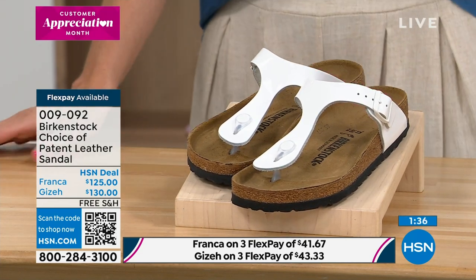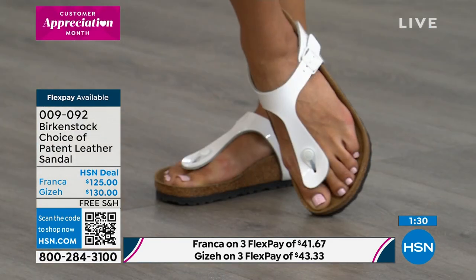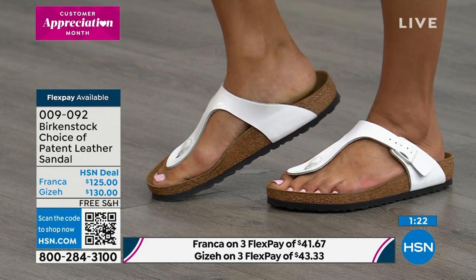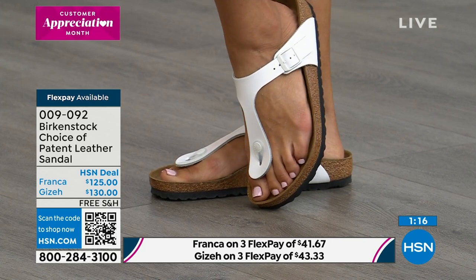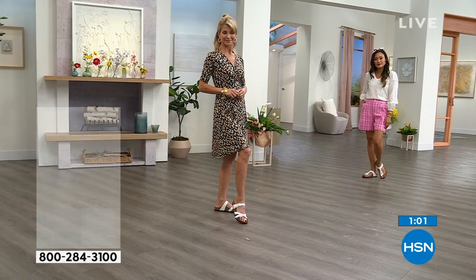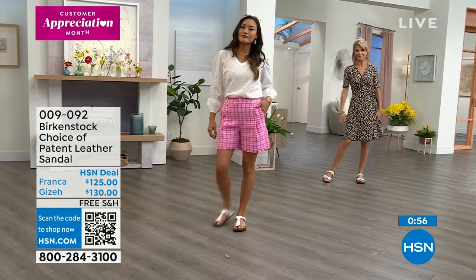Flex pay is available. At $125, that's $41.67 to get them home. You have 30 days — if you don't love them, you can return them. We also do free exchanges. So if you got the Franca and decide you'd rather have the Giza, or need a different size, that exchange is completely free. You will not be penalized financially in any way. It's the best policy here at the network.